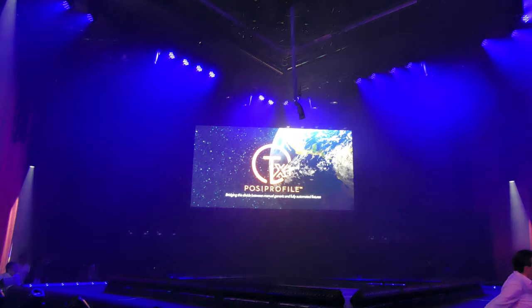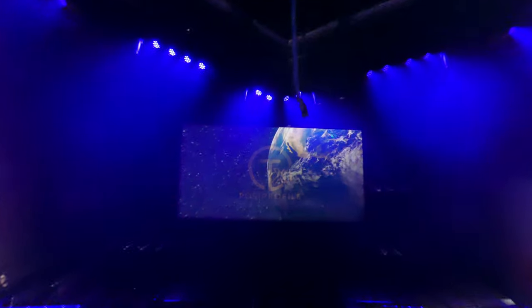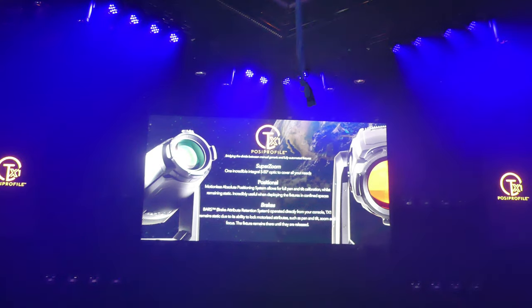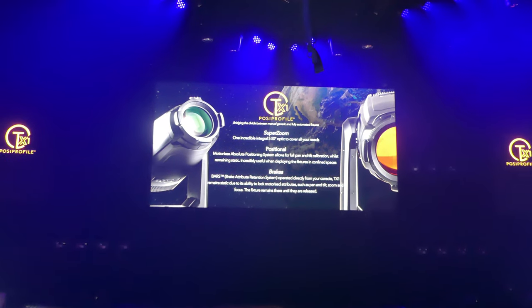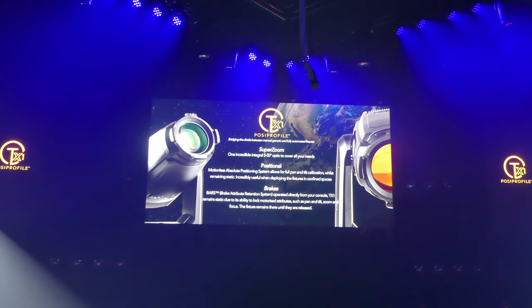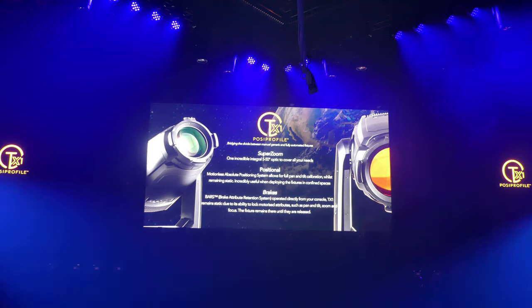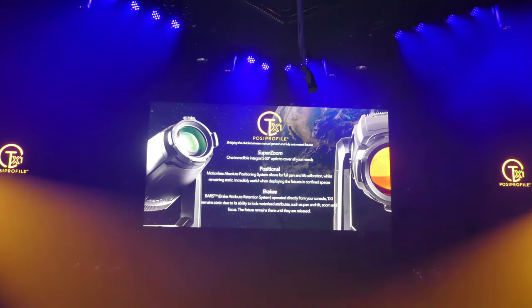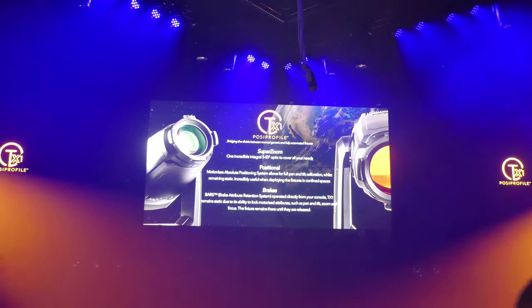TX1. Bridging the divide between manual generic and fully automated fixtures, the TX1 Posi Profile combines both worlds into one revolutionary luminaire. You can now avail the full color palette of the T series from extremely confined spaces where access is problematic or when movement is limited or not required.